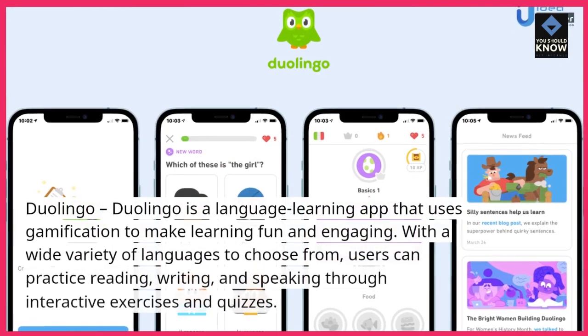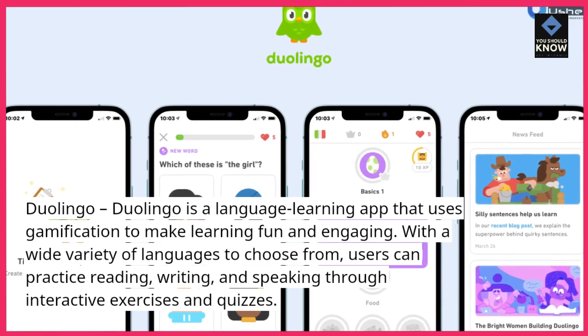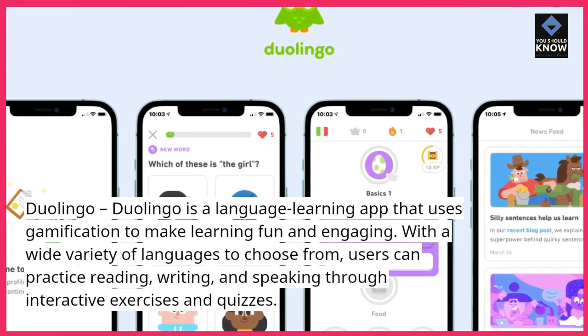Duolingo. Duolingo is a language learning app that uses gamification to make learning fun and engaging. With a wide variety of languages to choose from, users can practice reading, writing, and speaking through interactive exercises and quizzes.